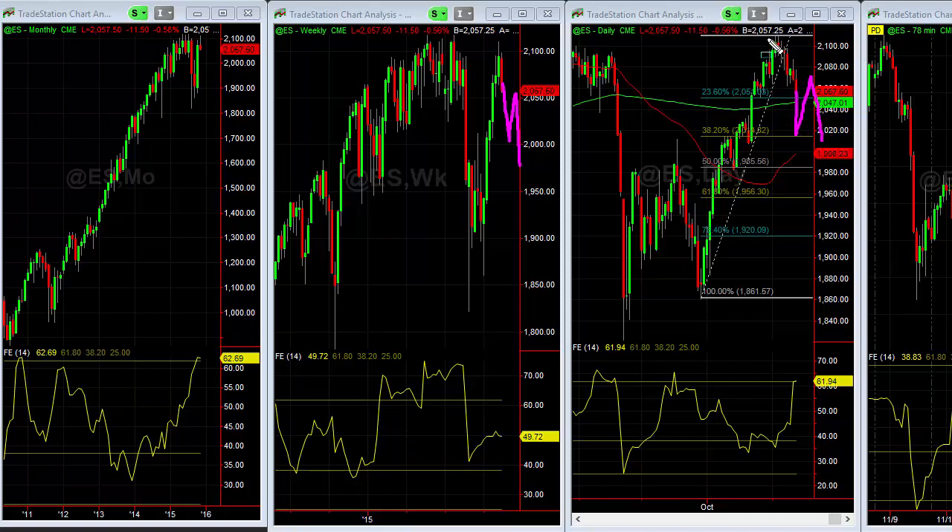What I've talked about for some time now is what happens at the end of this fourth quarter rally — whether or not we consolidate here and break out to the upside, or consolidate and break out to the downside. That's going to really set the tone for not only the end of the year but also the beginning of 2016.